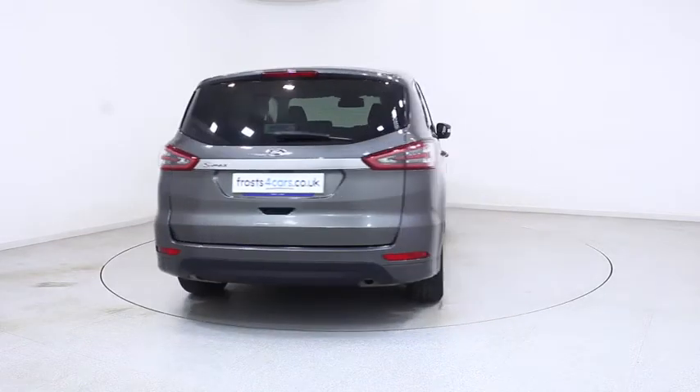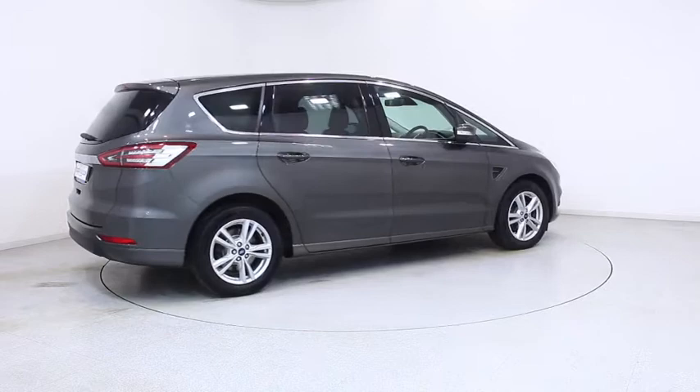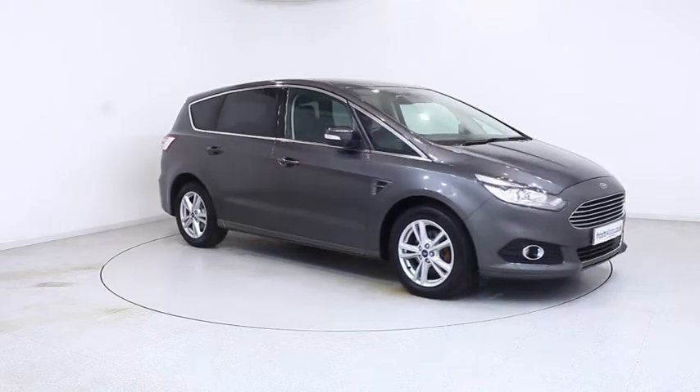For more information or to book a test drive, contact your local Frost's dealership or visit frost4cars.co.uk to reserve this car online for 48 hours, for a no obligation, fully refundable £100.